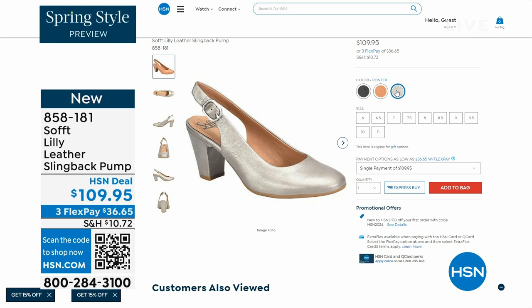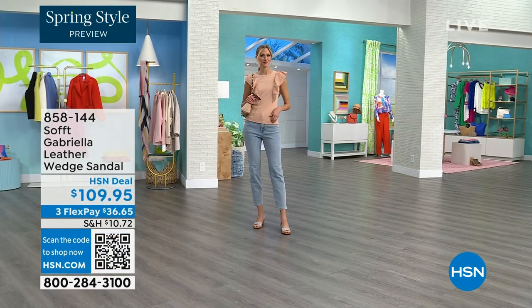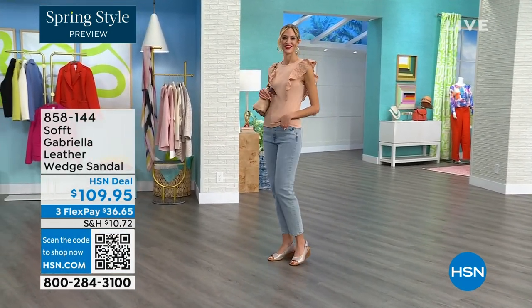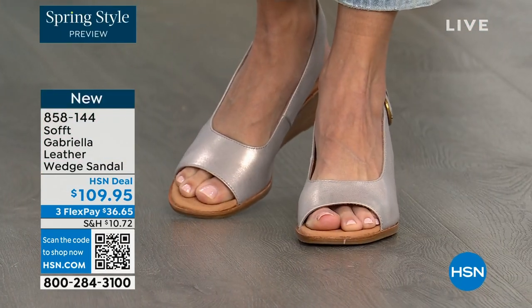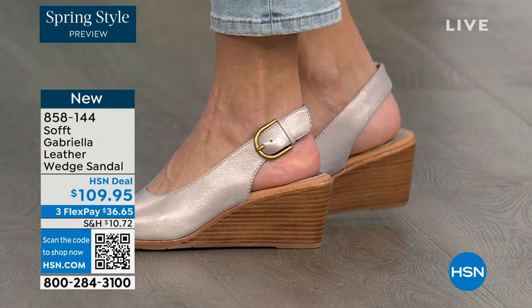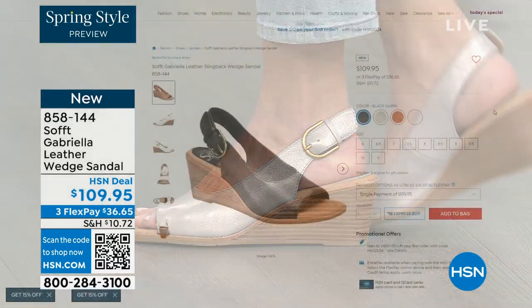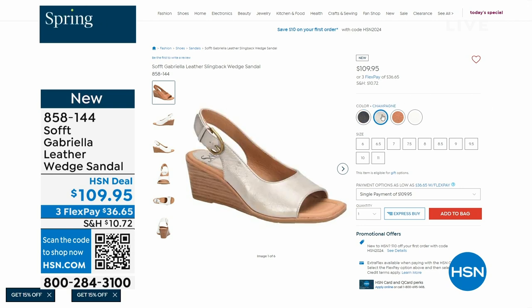We also have the Gabriela leather wedge sandal coming up — brand new, a launch for us here at HSN. Maybe you like the slingback but you prefer your toes out. A wedge you can never go wrong with. You're seeing them in the champagne color. They also come in white, black, and luggage, which is a beautiful tan. Aren't these stunning?